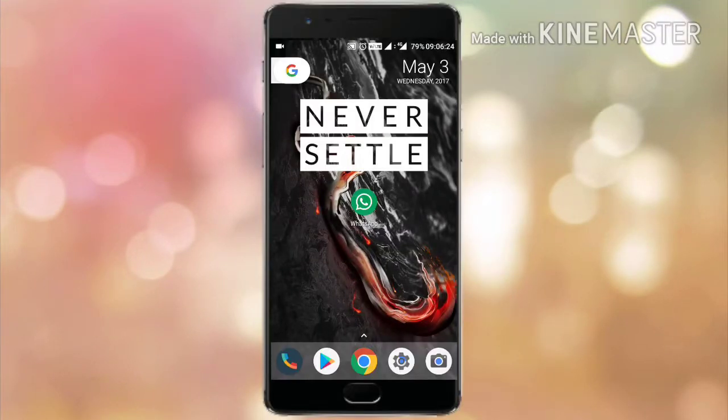Hey, what's up guys, this is Ashut from Techtrends and in this video I'm going to show you WhatsApp's new update. Let's get started.